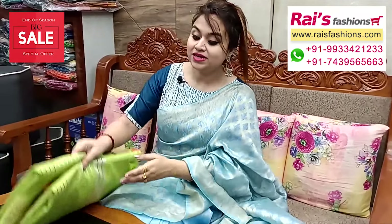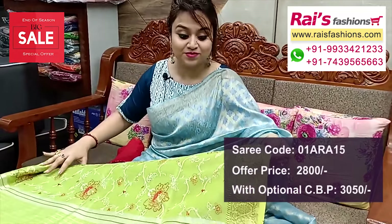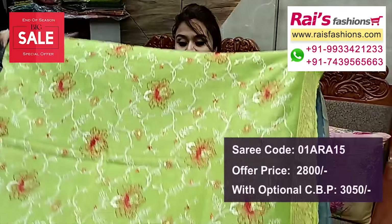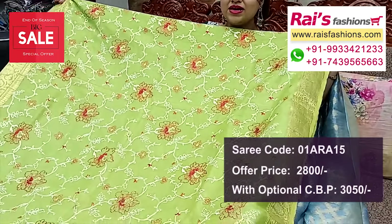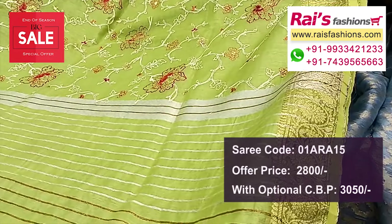Next one — nice color combination, soft material, premium quality pure silk lean base, jari weaving traditional border, highlighted embroidery design work with thread and jari highlighted embroidery design.